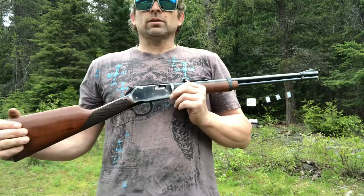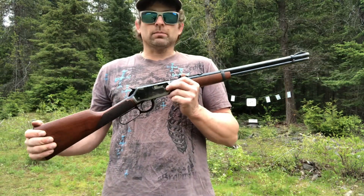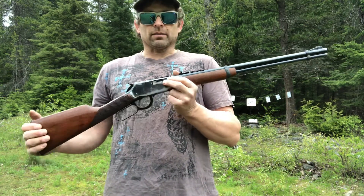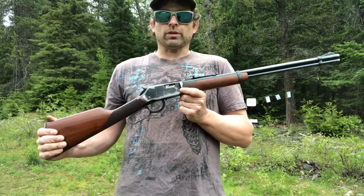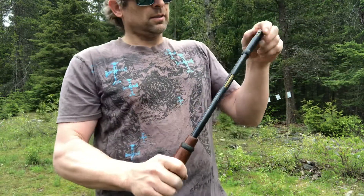I think Japan's doing just as good a job building them — the quality is really good — but I still wish they were built in Connecticut, New Haven. The factory where they come from now is Morgan, Utah.